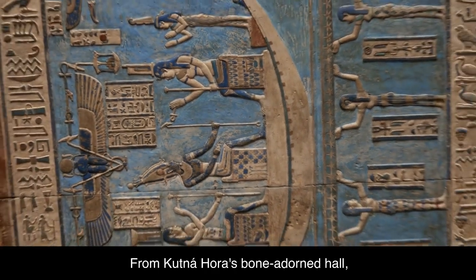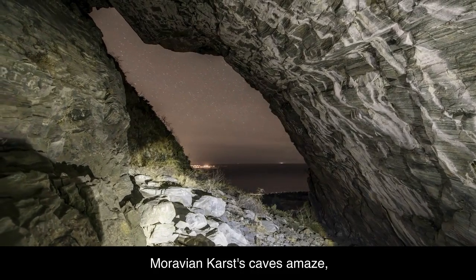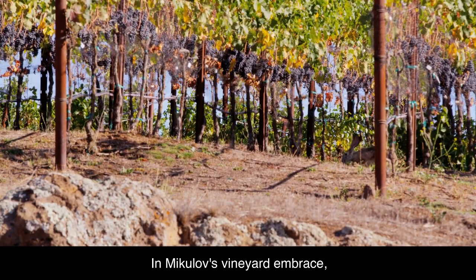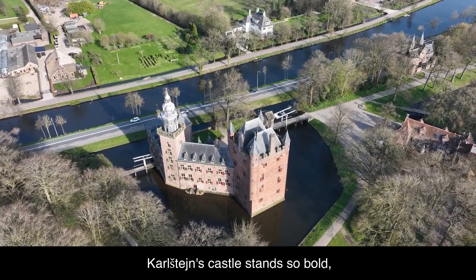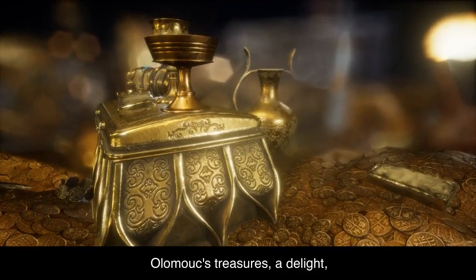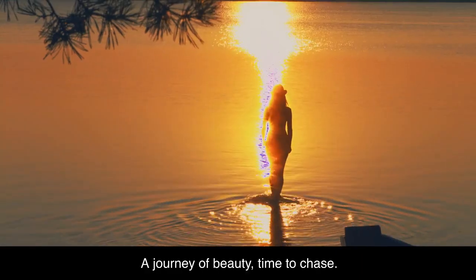From Kutná Hora's bone-adorned hall, to Bohemian Switzerland's grand sprawl. Moravian Karst's caves amaze — nature's wonders, a heartfelt praise. In Mikulov's vineyard embrace, Telč's renaissance, a captivating space. Karlštejn's castle stands so bold, a medieval tale to be retold. Olomouc's treasures, a delight. Loket's castle, a hidden sight. Třebíč's Jewish quarter, a UNESCO embrace — a journey of beauty, time to chase.